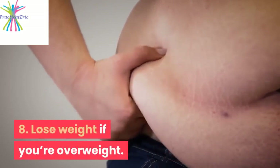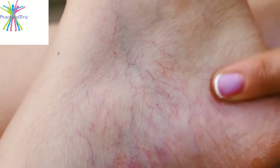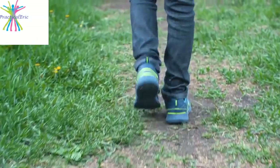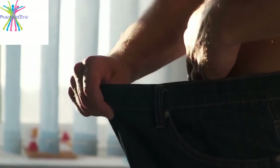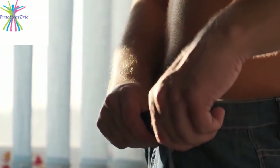8. Lose weight if you're overweight. Being overweight can cause reduced blood circulation, leading to swelling of the lower extremities. It can also lead to extra strain on the feet, causing pain when walking. This can result in being more sedentary, which can also cause fluid buildup in the feet. Losing weight can help ease the strain on your feet and possibly reduce foot swelling as well.